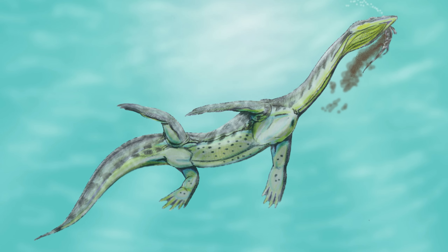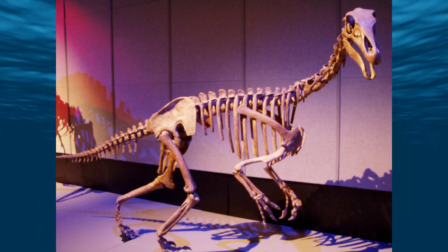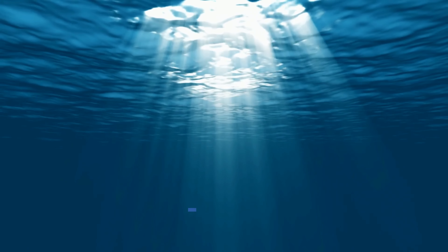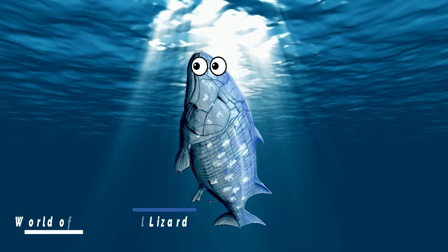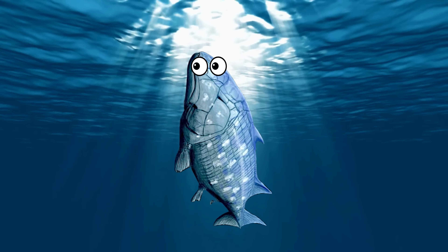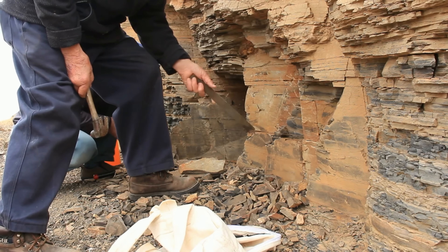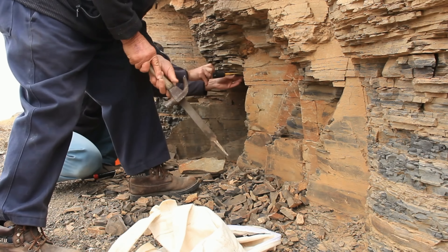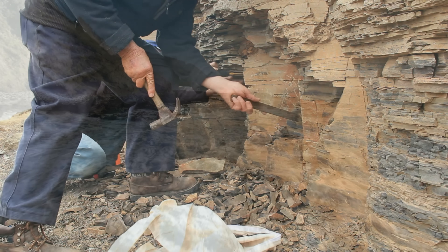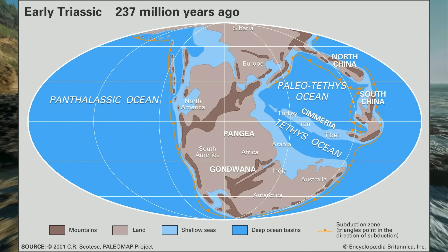This led to many more questions about how this animal lived, because until then we thought all members of sauropterygia were carnivores. Going from a meat eater to a plant eater can be a very difficult process. When we find the remains of a bizarre creature like Atopodentatus it raises all kinds of questions about how it fit into its world. Fortunately, in a place like Luping the fossil record is complete enough to get a really good idea of what the ecosystem was like.